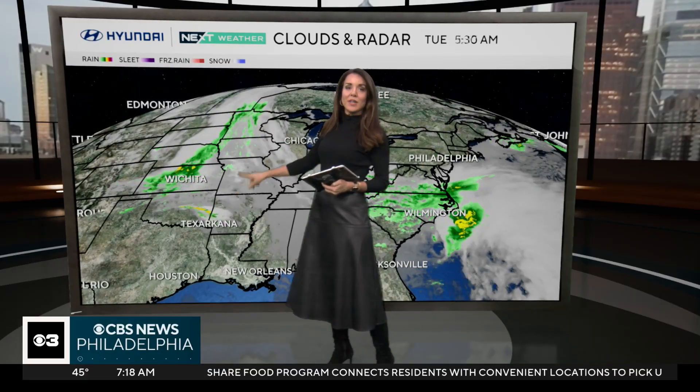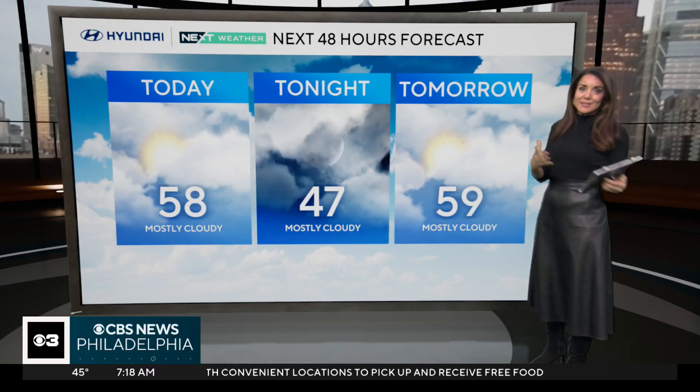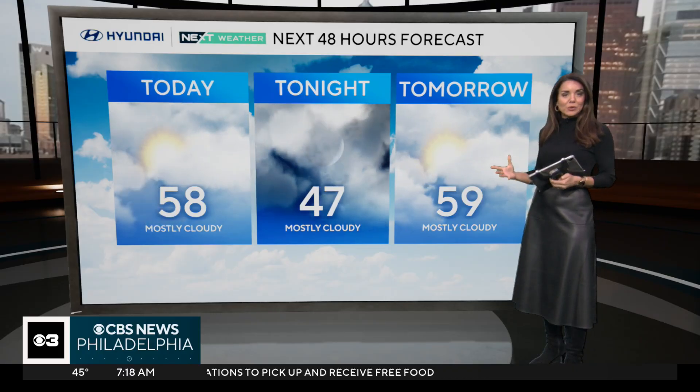Satellite and radar show one storm moving by to the south, producing some cloud cover in South Jersey and Delaware. This is the storm that is going to be responsible for bringing us wind and rain on Thursday, but also keeping Melissa out to sea. So it's a good thing and a bad thing — a bit of a double-edged sword for us.